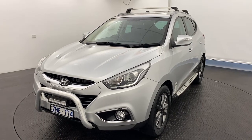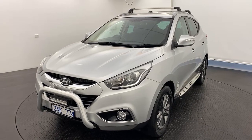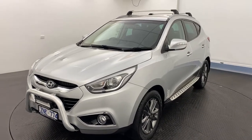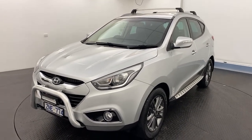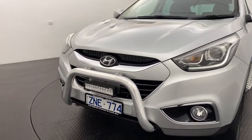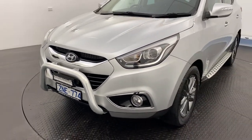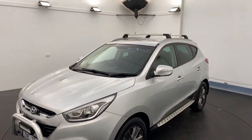G'day there guys, thank you very much for your interest in our 2014 Hyundai iX35 Trophy. If you're looking for a pre-owned Hyundai in excellent condition, look no further than this one. As you can see, you do have the nudge bar and light bar at the front there, which is already fitted along with other accessories like your roof racks above.